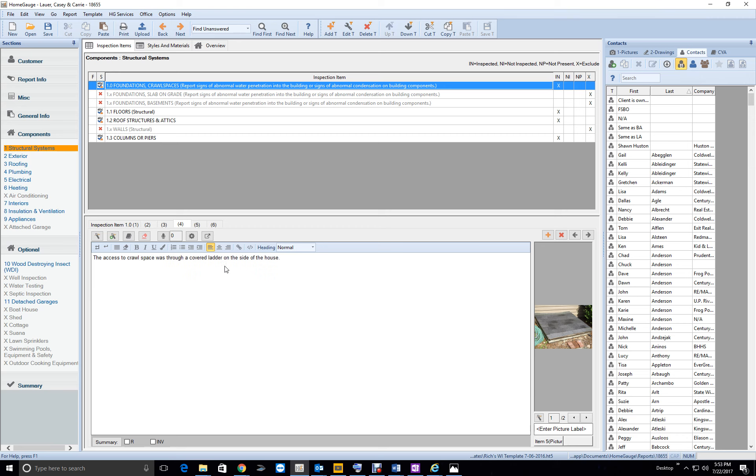The way you have it written doesn't quite make sense. Let me reword it: 'The access to the crawl space was through a covered opening on the side of the house.' Through a roof covering on the side of the house — there was a ladder in the opening.